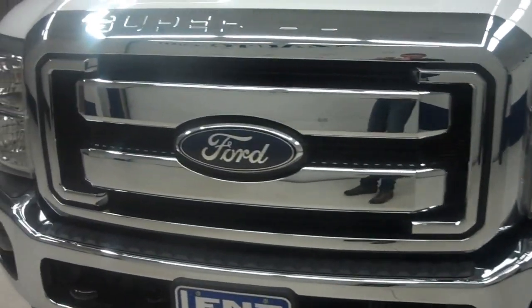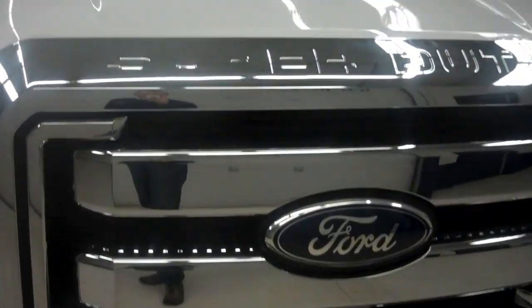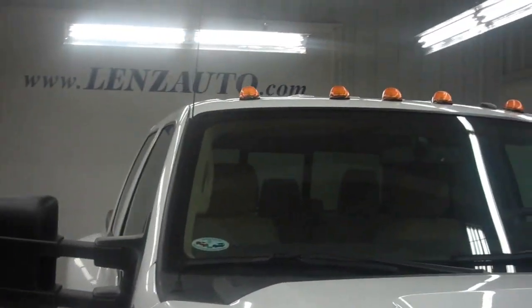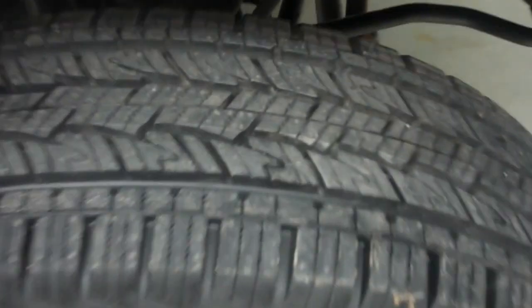Very nice large chrome Super Duty badge front grille. The hood and front of this vehicle are very clean. We do have factory tow mirrors and clearance lights up on top. Ford chrome factory wheels with brand new General Grabber tires in the front.